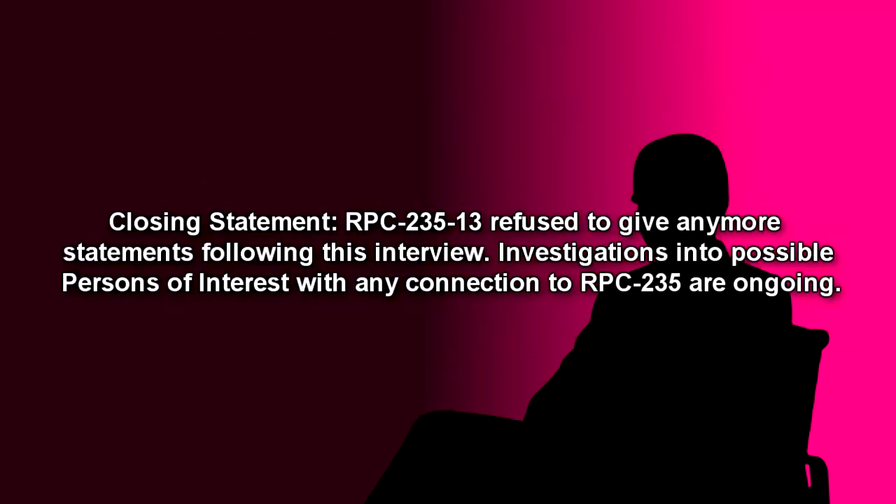Closing Statement: RPC-235-13 refused to give any more statements following this interview. Investigations into possible persons of interest with any connection to RPC-235 are ongoing.